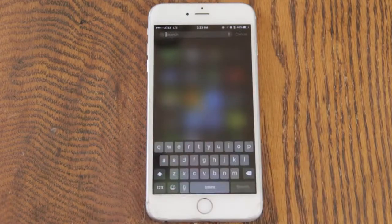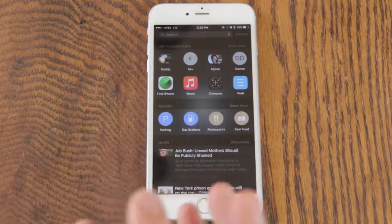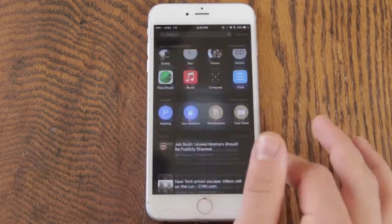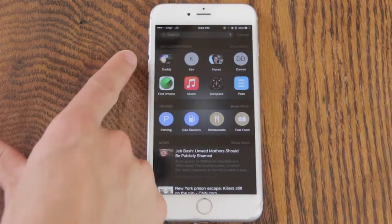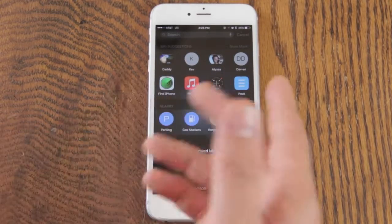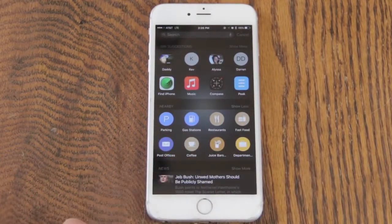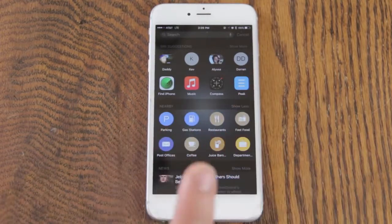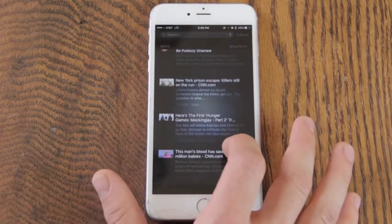The next thing we're going to check out is the new search for iOS 9. You can still swipe from the top down, or you can swipe over to the left and get a full detailed search view right here — this is kind of their competitor to Google Now. You've got quick access to Siri suggestions, which are different contacts you may want to call based on who you've spoken to recently, different apps you may want to open, and below that is Nearby, which gives you quick access to buttons for finding parking, gas stations, restaurants, fast food, post office, and so on.